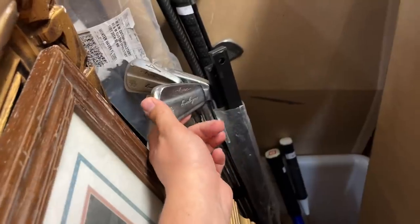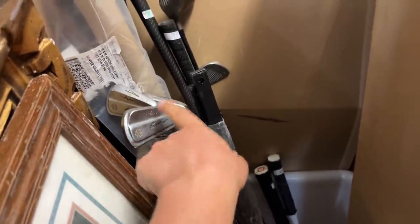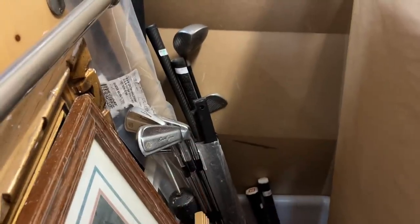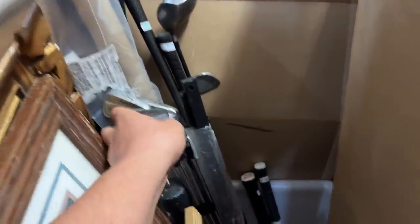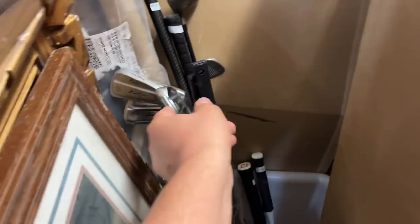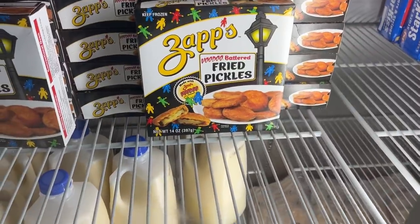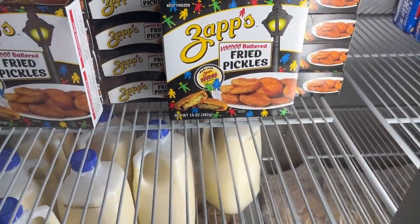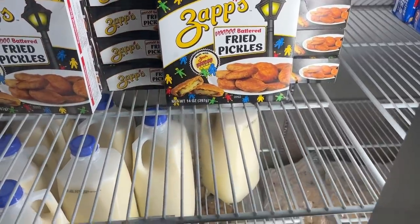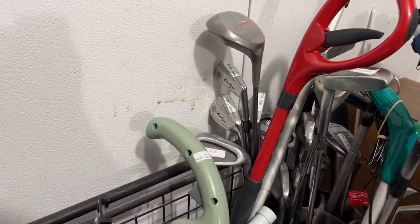I got super excited — I think these are Ben Hogans from the 70s. They have 'Apex' right there. We'll leave a link to an infographic of every single Apex iron ever made. They all look pretty similar with some modification years, but I love Ben Hogans and I just want to try them out. Also, I wish we were closer to home because I would totally buy these voodoo battered fried pickles — we've tried the chips from that company and they're incredibly good.